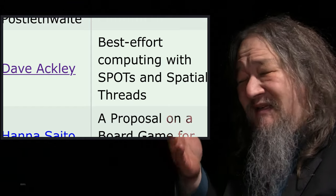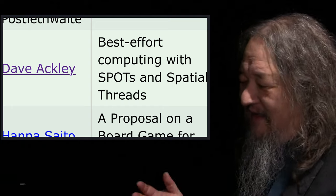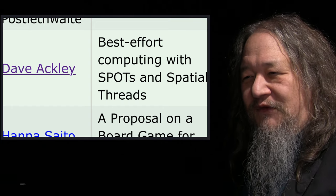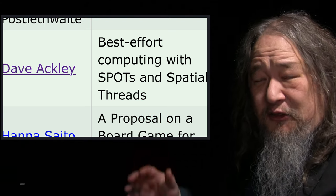I'm not supposed to talk about it until it gets published or presented. So this is the title: "Best Effort Computing with Spots and Spatial Threads." It's pretty fun — I think it's got some pretty good potential, actually. We'll talk about that a little bit later.